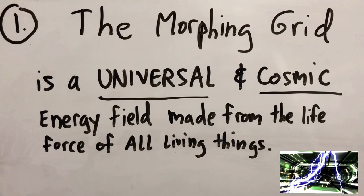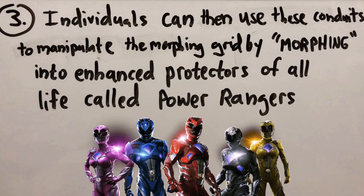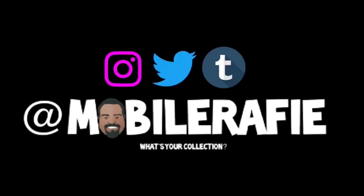So, to quickly summarize: the morphing grid is cosmic energy from all living things. Cosmic beings like Zordon can create conduits, and then with those conduits, we can create the Power Rangers — the ultimate superhero team.